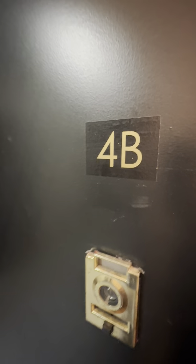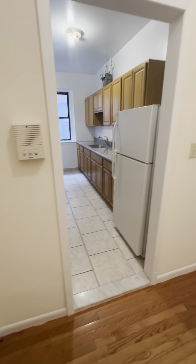Today we're looking at Apartment 4B, which is a fantastic two-bedroom in a walk-up building. This is on the fourth floor, so three flights up. This is on Isham and Cooper, just west of Broadway.